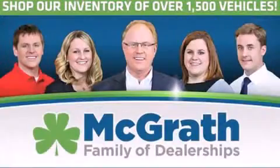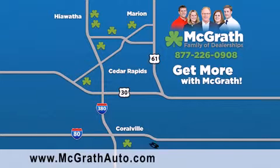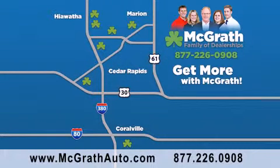Thank you for viewing this video brought to you by the McGrath Family of Dealerships. We have thousands of vehicles to choose from, all in the Cedar Rapids, Iowa City Corridor area. Visit our website at McGrathAuto.com or call one of our seven dealerships. We look forward to serving you.